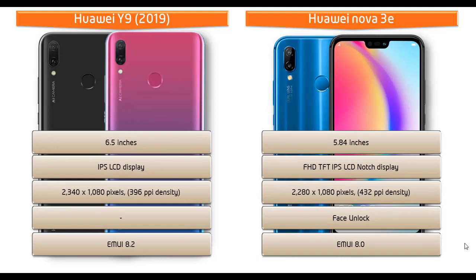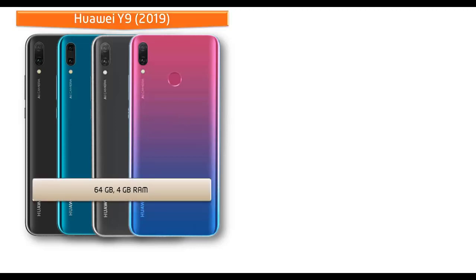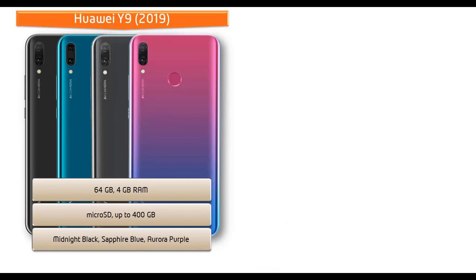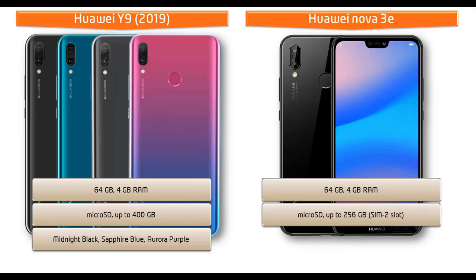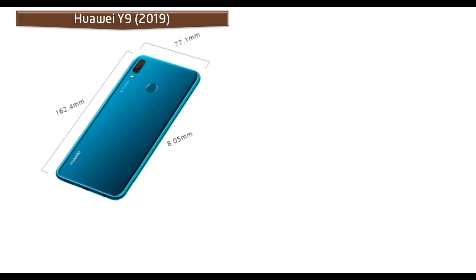The Huawei Y9 2019 is available in 64 GB with 4 GB RAM, supported by microSD up to 400 GB. It comes in Midnight Black, Sapphire Blue, and Aurora Purple. The Huawei Nova 3e is available in 64 GB with 4 GB RAM, supporting microSD up to 256 GB using the SIM 2 slot, and comes in Midnight Black, Klein Blue, and Sakura Pink.